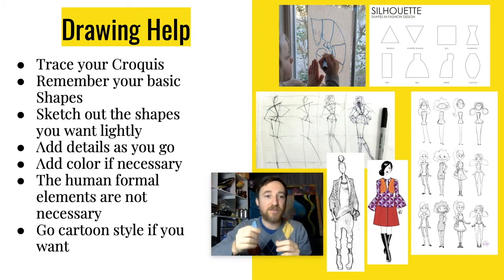Start with your basic shapes and build from there, doing all of this very lightly with a lighter pencil. You want to lightly put these shapes on because eventually you're going to erase those details, add details, and build layers as you go. Then when you finally have all of that together, you can start adding your color.